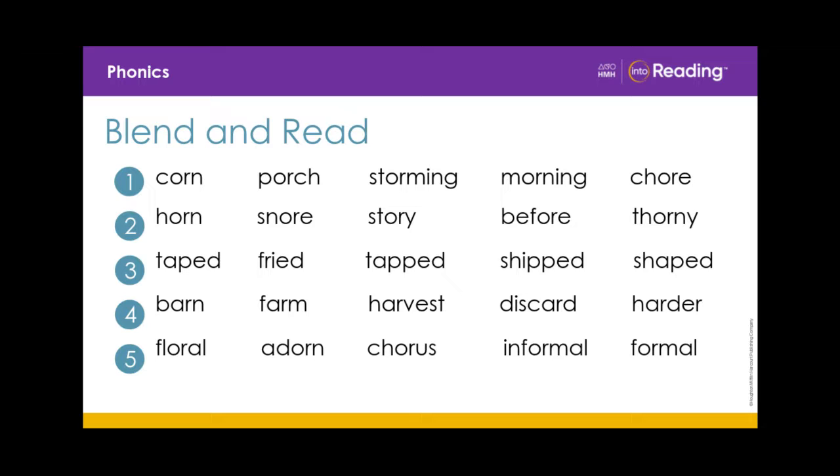Line 2. Horn, snore, story, before, thorny. Line 3.